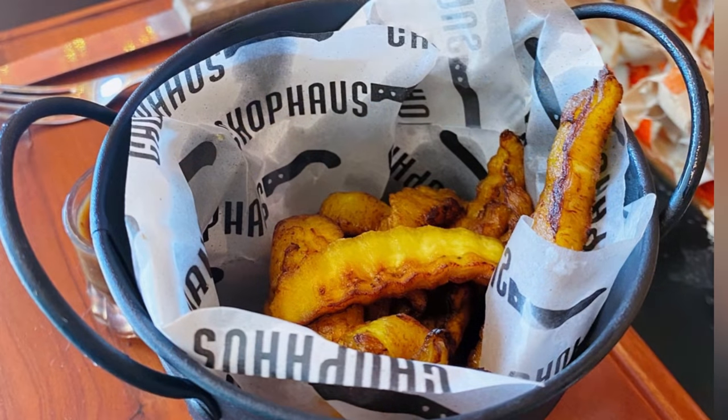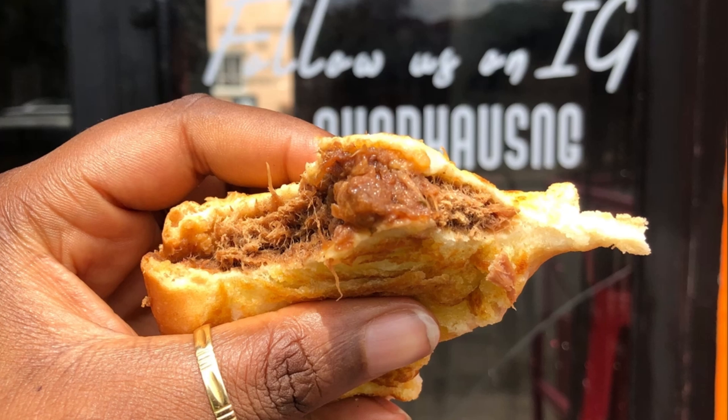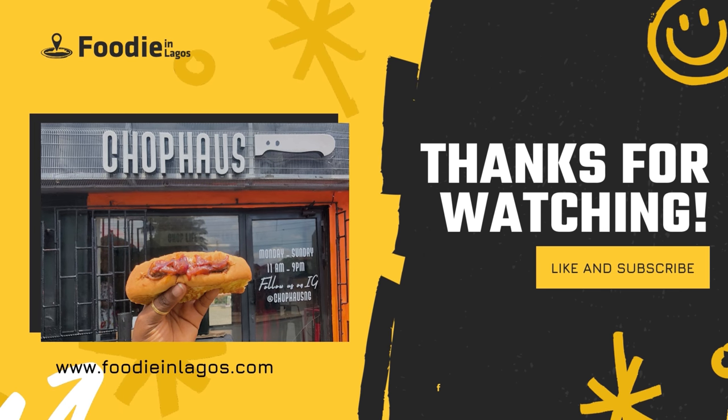The plantain fries tasted really good too — not as good as the other one, but really good. Don't forget to like, share, and subscribe. Thanks for watching!